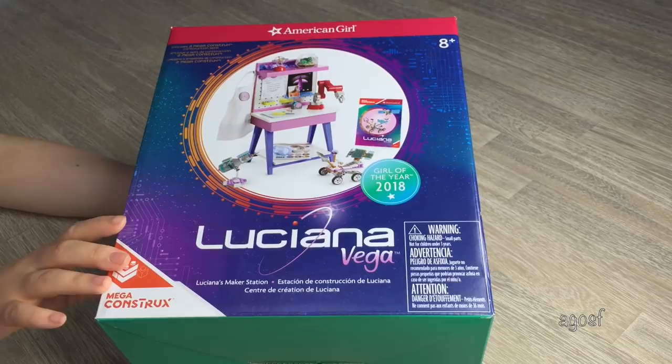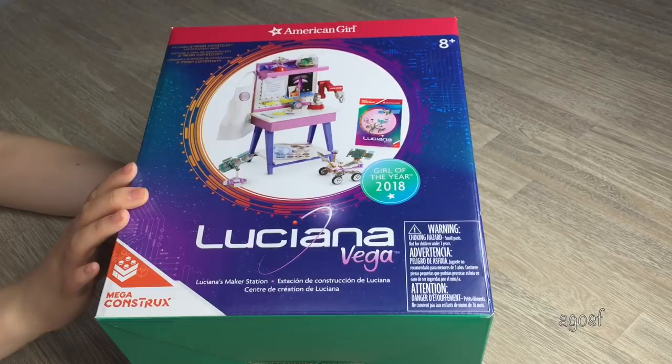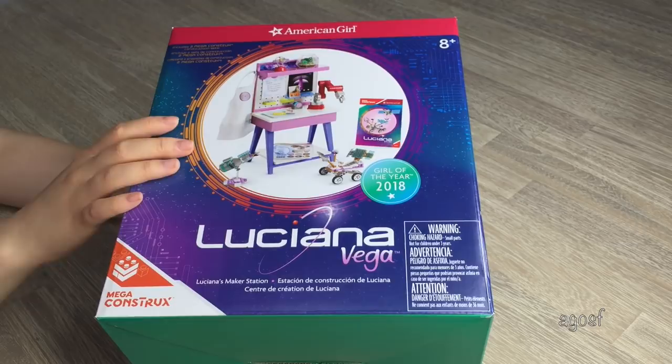Luciana's maker set would have to be one of the larger pieces that are a part of Luciana's collection, besides the Mars habitat of course. It retails for $100, but I think I'm going to be opening this up in a separate video just to take a look at it up close, because you also have to build pieces with a Mega Construx set and that will definitely take a while.